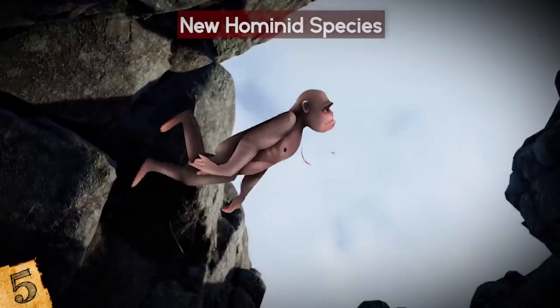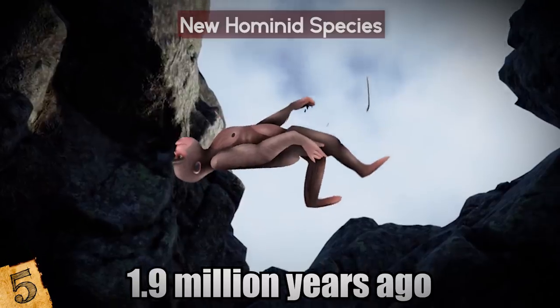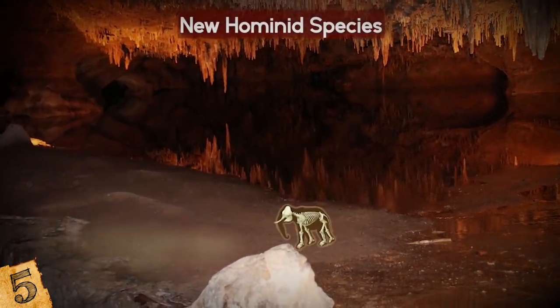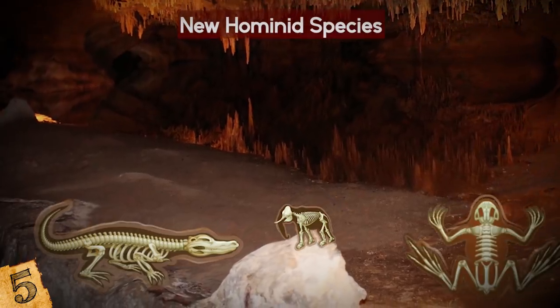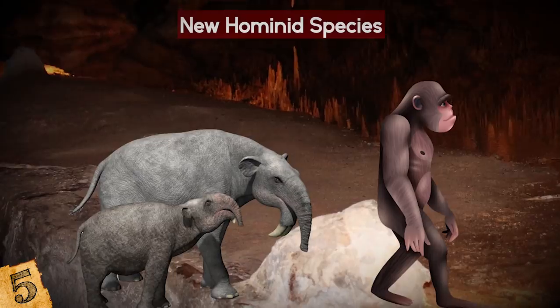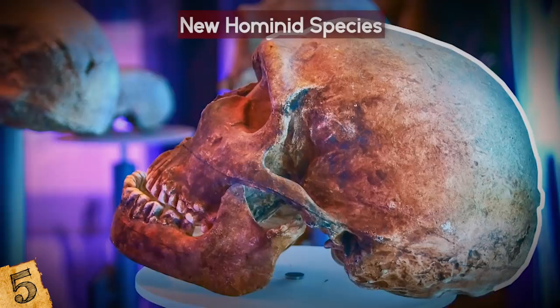The two fossils were of an adult female and an adolescent male, thought to have fallen into a deep cave around 1.9 million years ago in Malapa, South Africa. This deep cave proved to be a death trap of sorts, as evidenced by the multiple animal remains also found there. After falling into the cave, the hominids and animals remained safely away from scavengers, which explains why their remains are so remarkably well preserved.